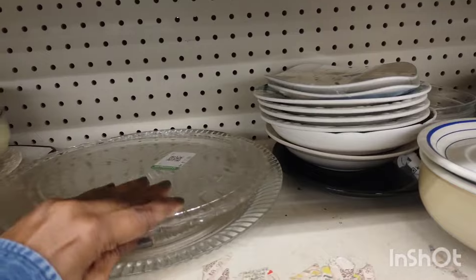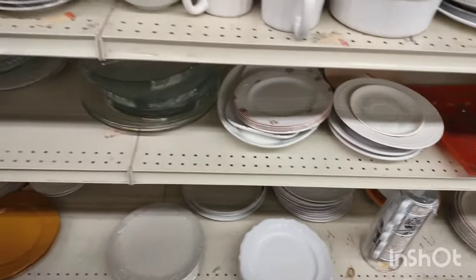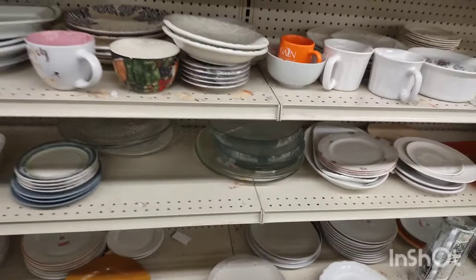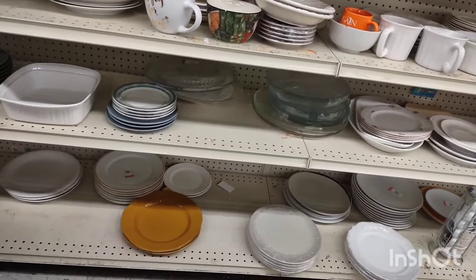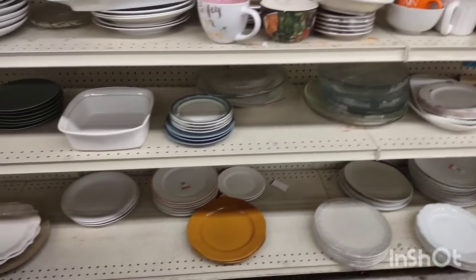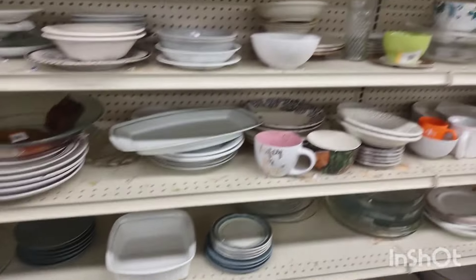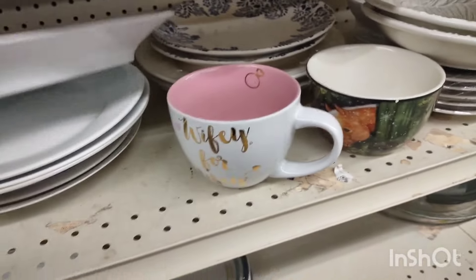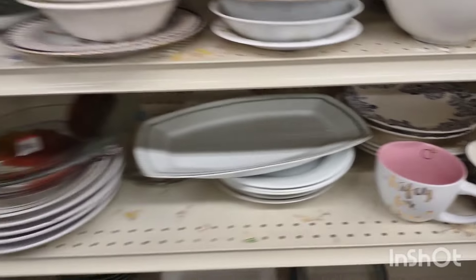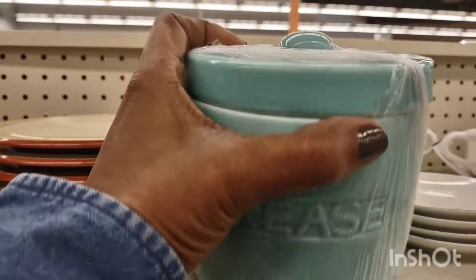I would like to play some music just to have throughout the whole video, but every time I try to push that button it messes me up and I have to start recording all over again. I need to Google that and figure it out. Those blue and white plates were there the last time — in fact I think I had them in my cart but I didn't purchase them. That was cute.